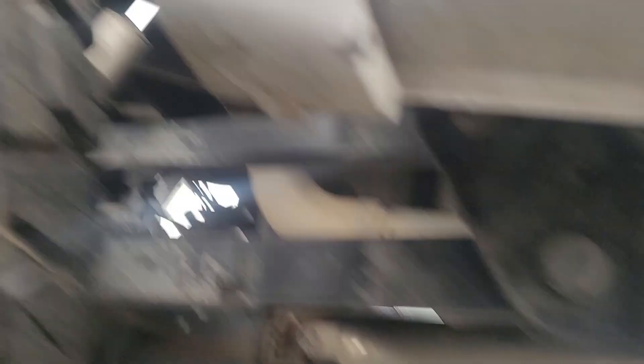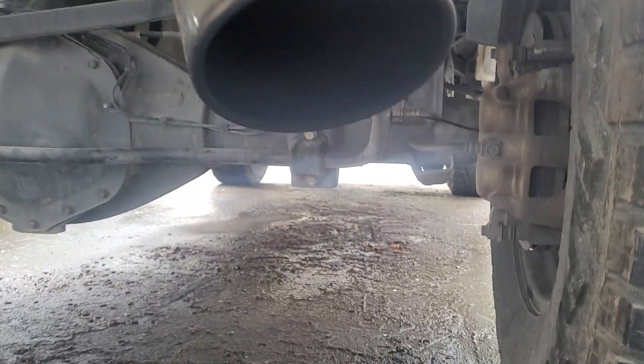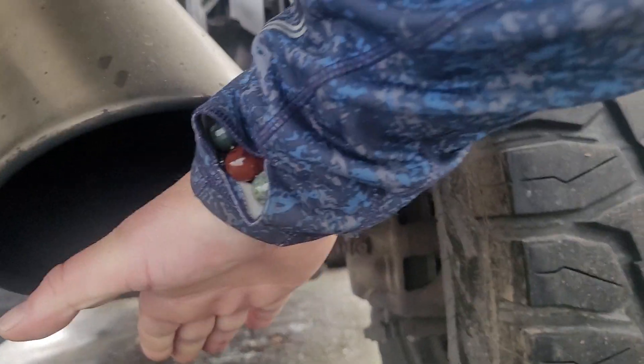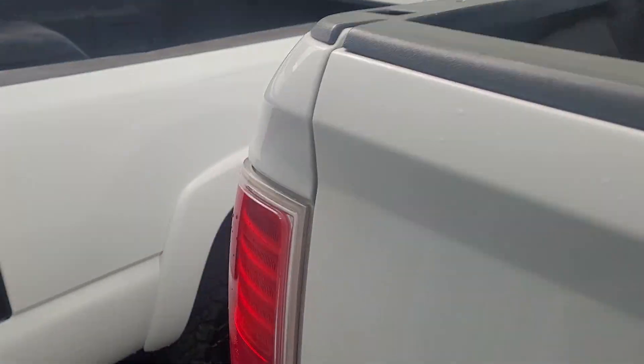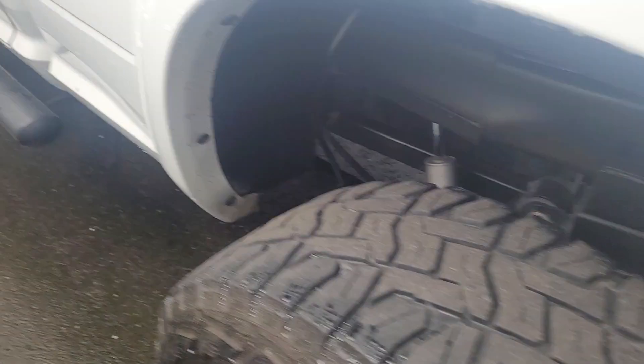I'll try to show you the back here. Under here there's no rust, no damage — here's the undercarriage. The pipe size is bigger than my hand. Blacked out badges look really nice on this. Tires have a good stance and good life left on them.